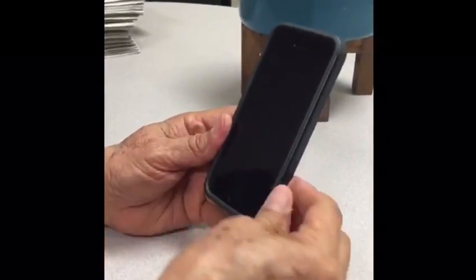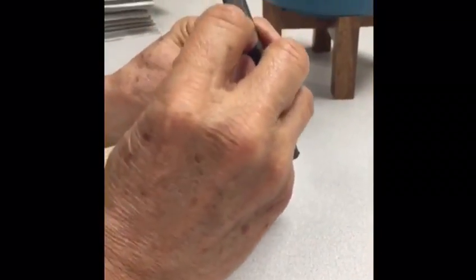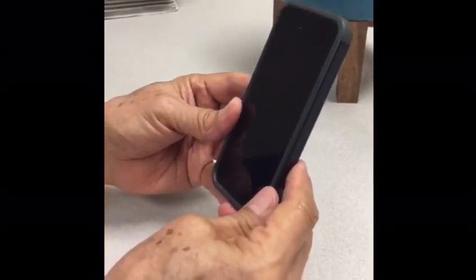This is an Apple iPhone, and it is the 5S, which is one of the older models. Some of the basic features include the on-off switch on top, which is a little bit different from some of the newer models.